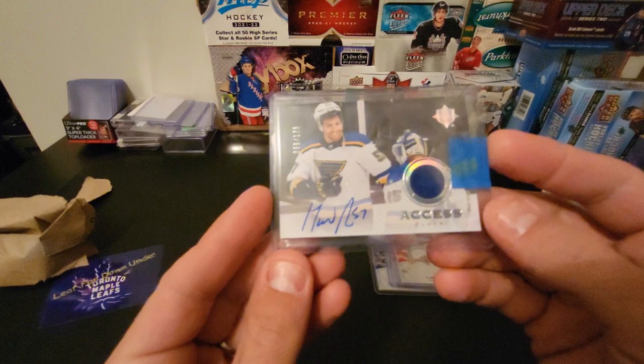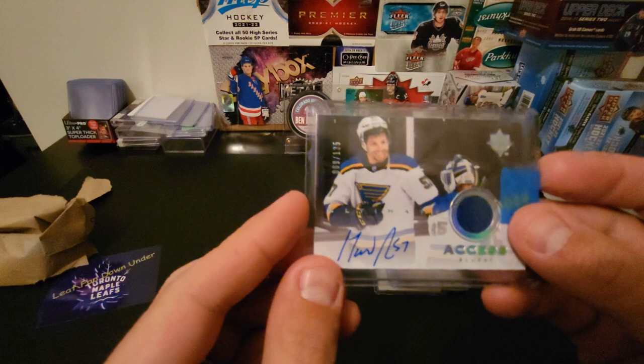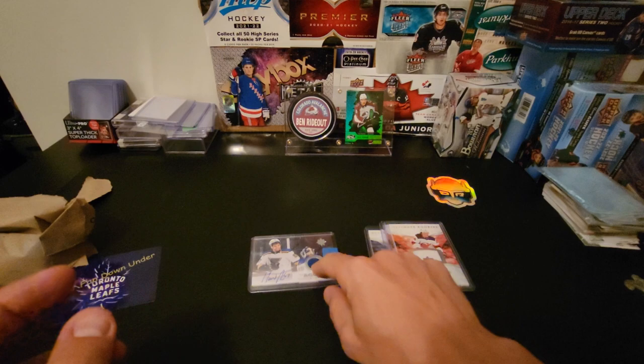Here's an Ultimate Access out of 135 — David Perron playing for the St. Louis Blues, who lost game one but won game two. I think David Perron got a goal in game two. It's a nice card though — jersey and on-card auto.